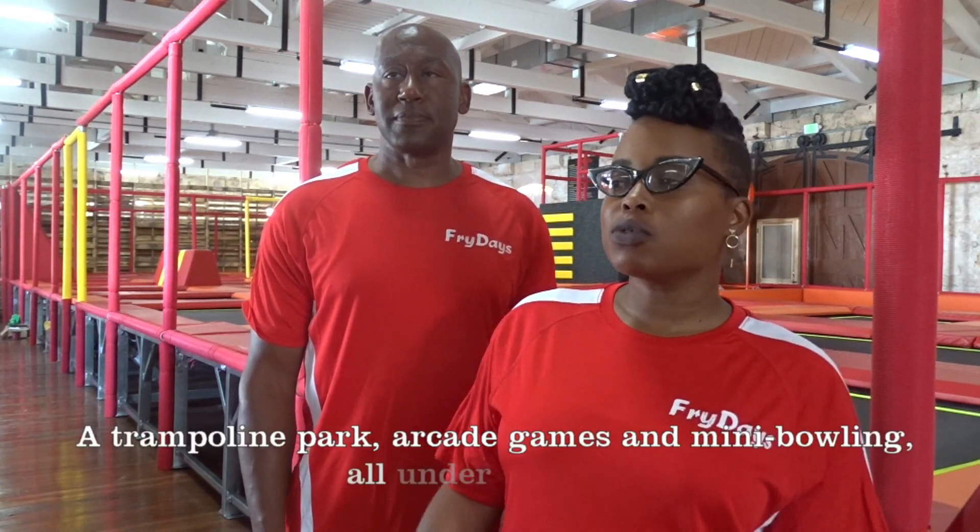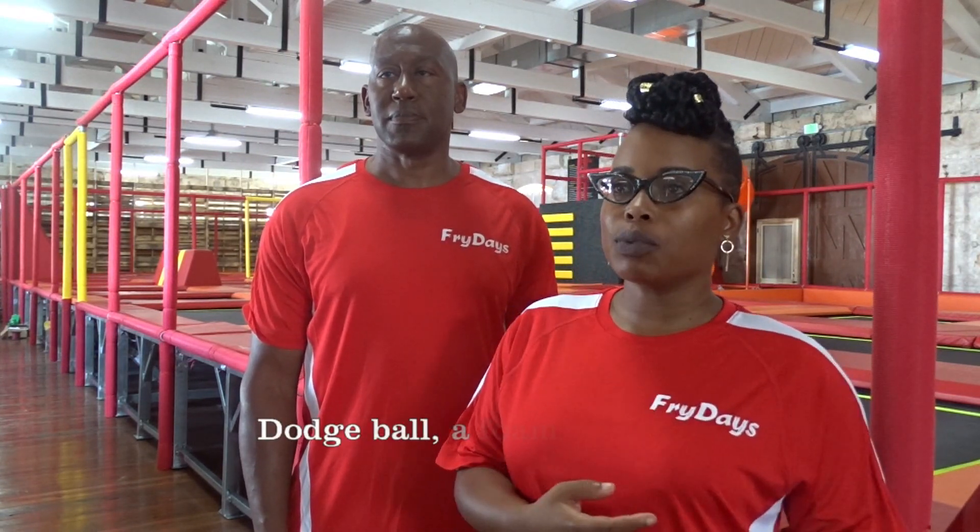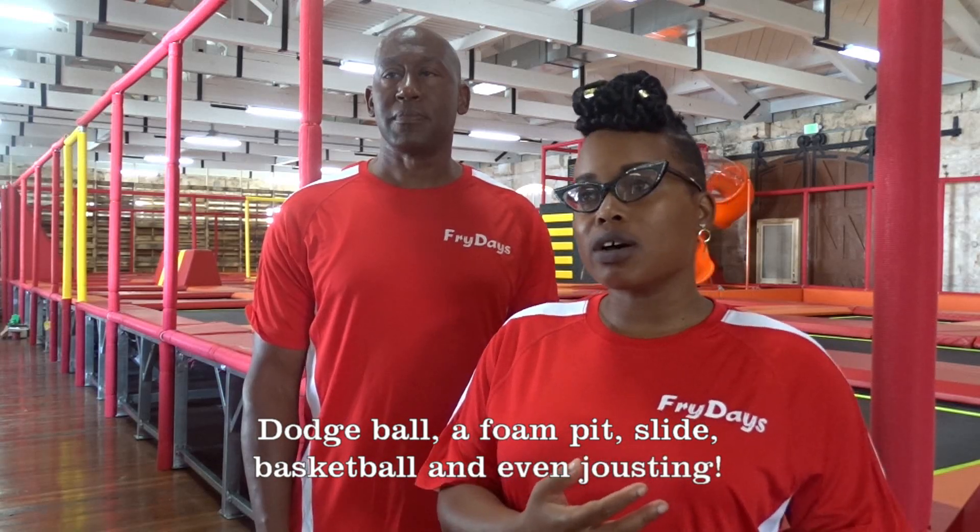Behind me you'll see a beautiful trampoline park, normally what you'll see in the United States. It's equipped with everything that you would normally see when you go overseas. So we have a dodge ball, we have a foam pit, we also added an extension of having a slide that slides into the foam pit. We have basketball and we have jousts. All the main exciting things — and then you can bounce.